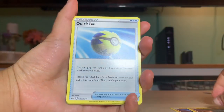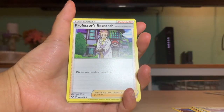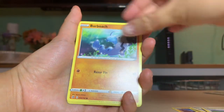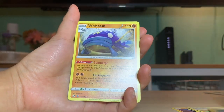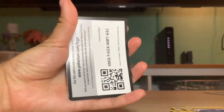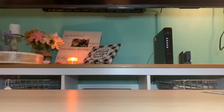Let's see what my wife got. We have Carkol, Rolycoly again - those go obviously with the Coalossal. Quick Ball, Dan, Lieutenant Dan, Professor's Research, Sonia, Barboach, and Whiscash. And a code card - if anybody plays online they can keep that. It is definitely an evolution set - I'm gonna buy this set again.